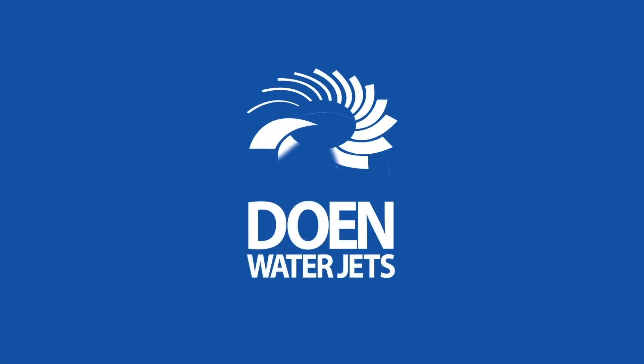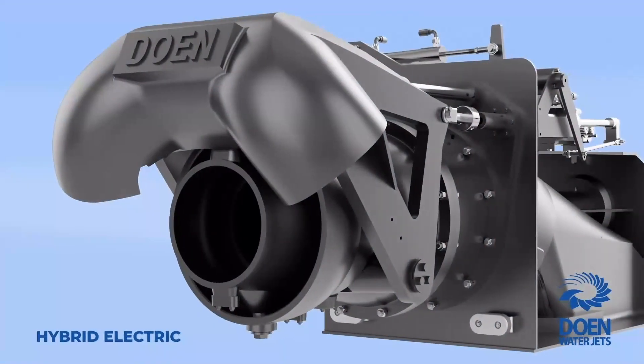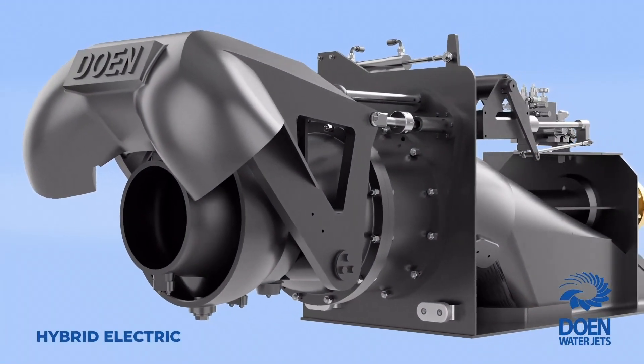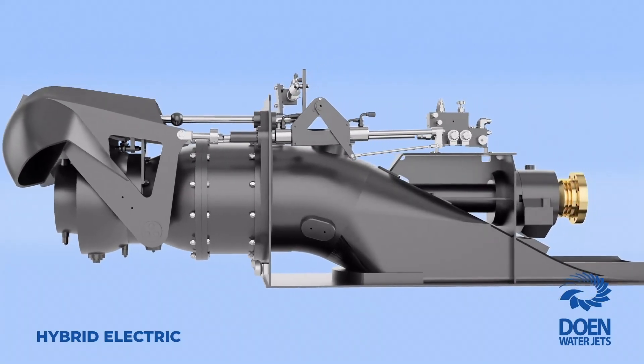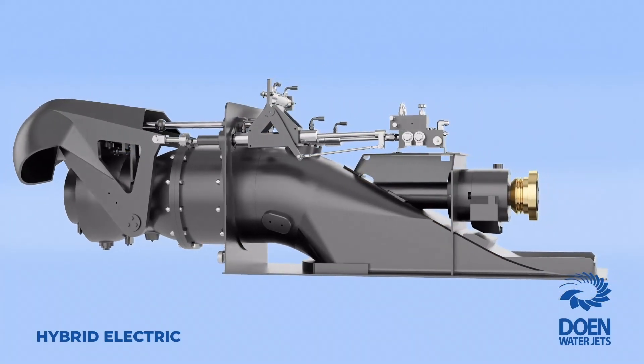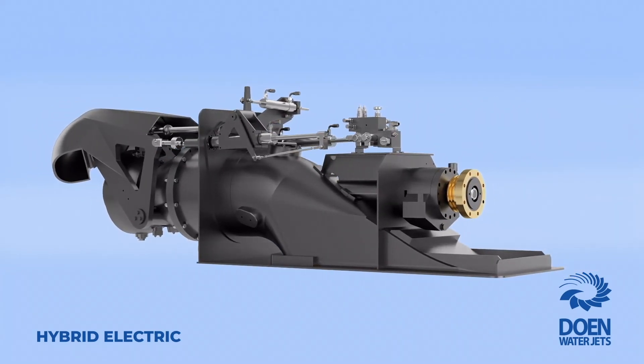Dowin WaterJets presents the hybrid electric water jet. As one of the pioneers in the design and manufacturing of water jet propulsion systems, Dowin WaterJets has introduced a unique and innovative hybrid electric water jet to cater for the increasing demand for electrification in the marine sector.